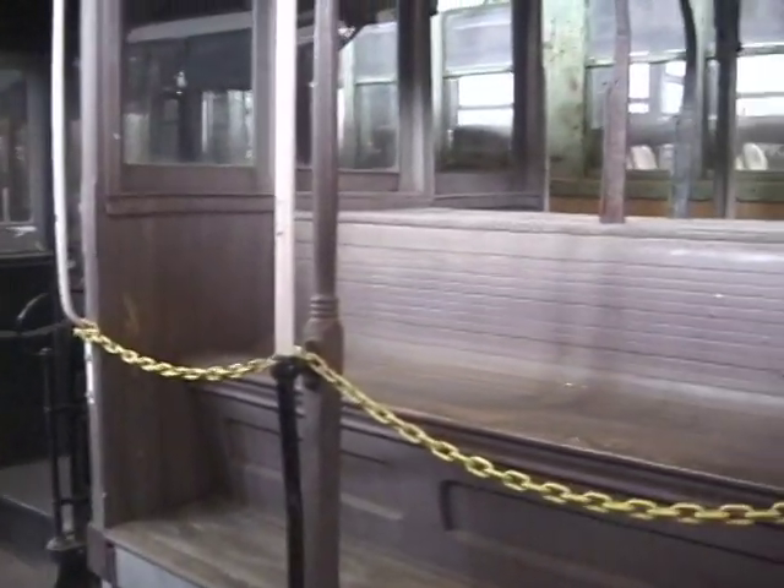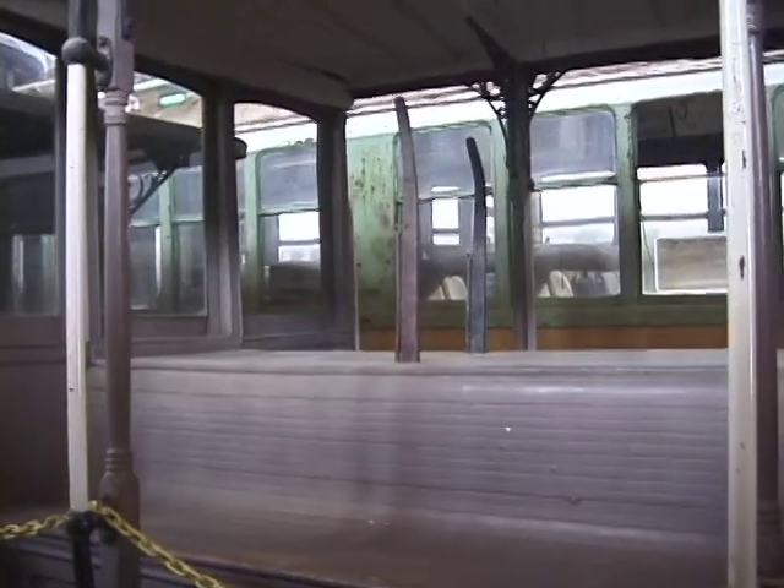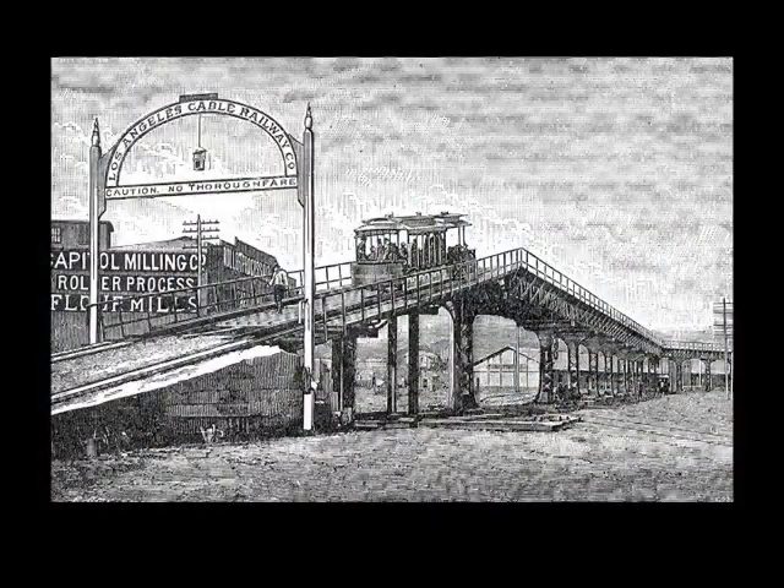San Francisco's cable cars still operate today and they're well worth a ride the next time you go to the Bay Area. San Francisco of course was not the only city in the United States with a cable car system. Cable car systems were in quite a number of US cities, Los Angeles included.